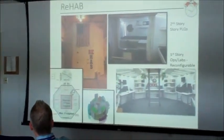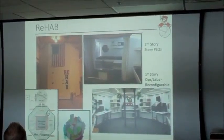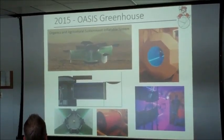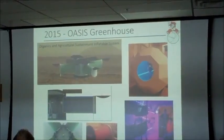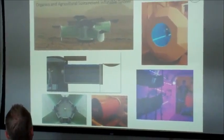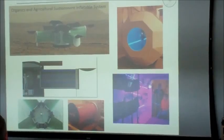These are the two modules we're using for the study this year: we're reconfiguring part of the first floor of the ReHab as well as one section of the TransHab. Last year we worked on the greenhouse. That was probably the biggest group we had — students from mechanical and aerospace engineering, biosystems and agricultural engineering, architectural engineering, and we've also worked with interior design in the past, which has always been pretty interesting.